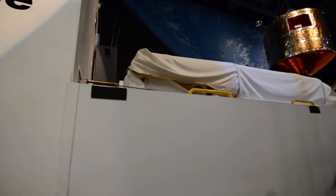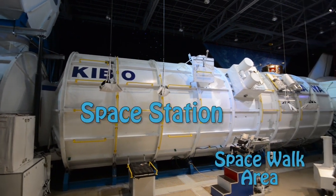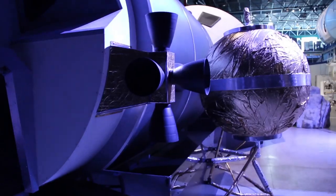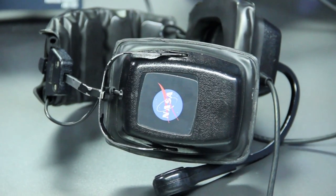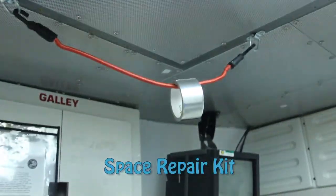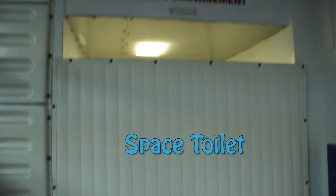We climbed inside Shuttle Enterprise, explored various space station modules, toured a lunar outpost, examined the area for performing spacewalks, hopped in the Orion capsule, and walked through a few of the mission control rooms. Space Camp astronauts are trained for positions like Commander, Pilot, Mission Specialist, and Payload Specialist.